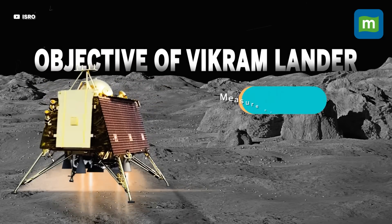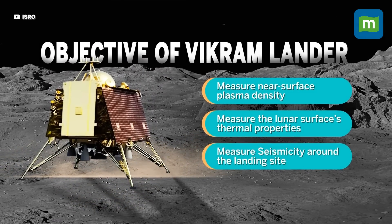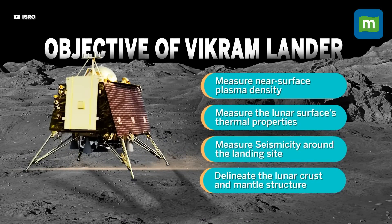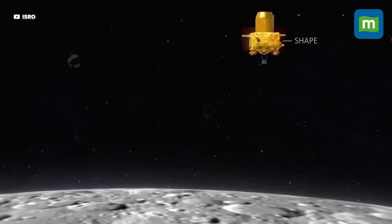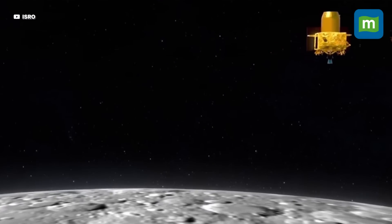With three payloads, the Vikram lander will measure the near-surface plasma density, measure the lunar surface thermal properties, measure seismicity around the landing site, and delineate the lunar crust and mantle structure. The solar-powered lander and rover will have about two weeks to study the lunar surroundings. ISRO says the Chandrayaan-2 orbiter can also be used as a contingency communications relay.